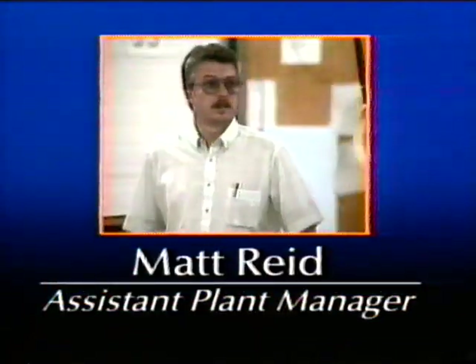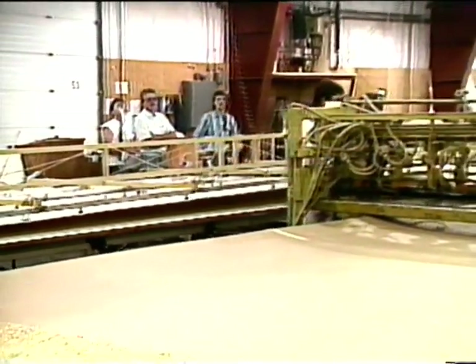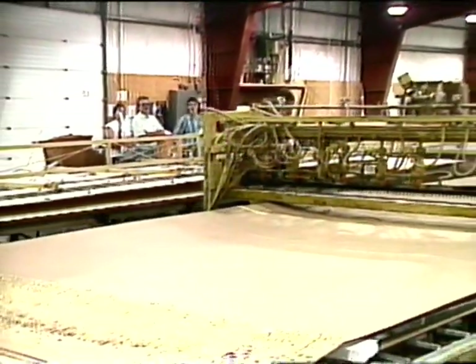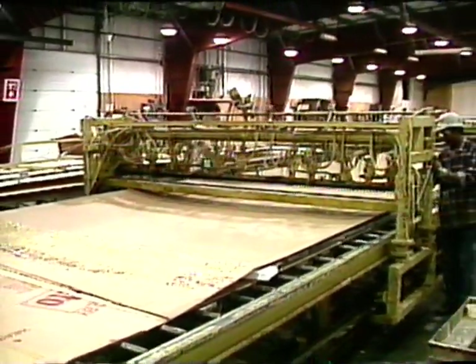We use a sandwich lamination process — it's really unique to the industry. Years to come, we've been told by other manufacturers that that's what the industry will be. We've been doing it. We're out in front of the competition by a few years.